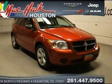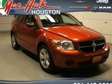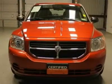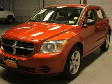Gas Saver. Fuel Efficient. This fantastic 2010 Dodge Caliber is the gas saving vehicle you've been thirsting for. Beat down the painful gas pumps today with the perfect daily driver.